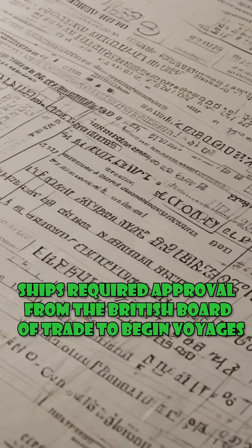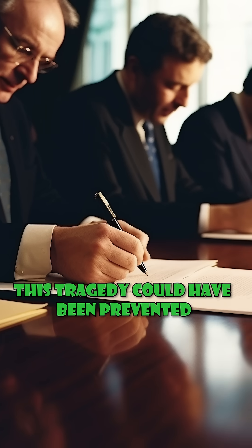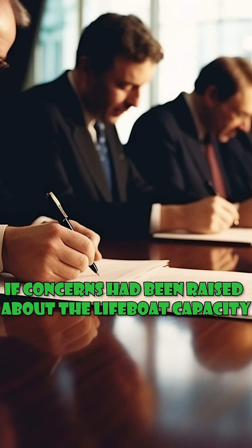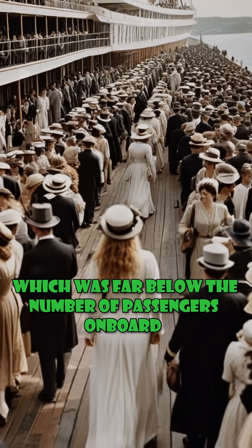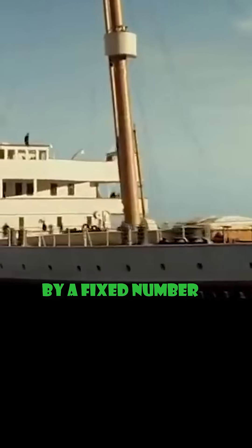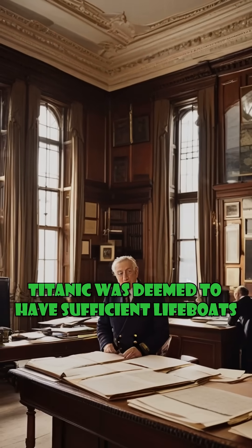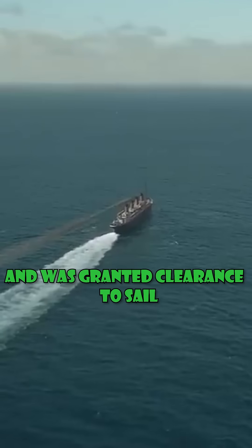At the time, ships required approval from the British Board of Trade to begin voyages. This tragedy could have been prevented if concerns had been raised about the lifeboat capacity, which was far below the number of passengers on board. However, lifeboat requirements were determined by a fixed number rather than being proportional to passenger capacity, and Titanic was deemed to have sufficient lifeboats and was granted clearance to sail.